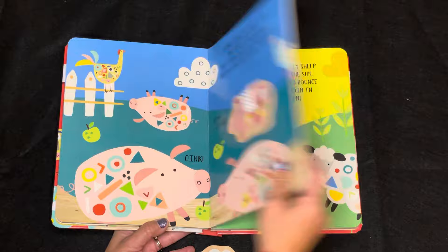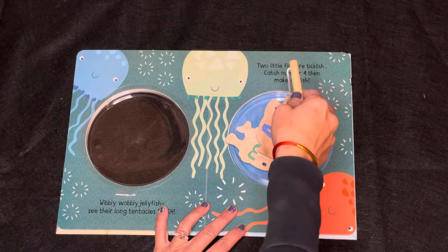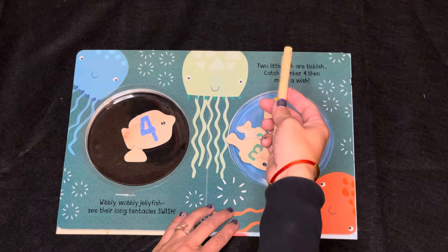Another fun interactive book for the littles is 12345 Once I Caught a Fish Alive. It comes with a wooden stick where your readers can go fishing as they learn to count the number of fish they catch — a fun way to help develop their fine motor skills.